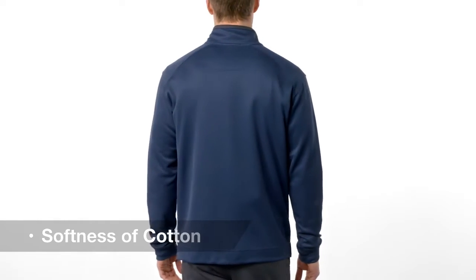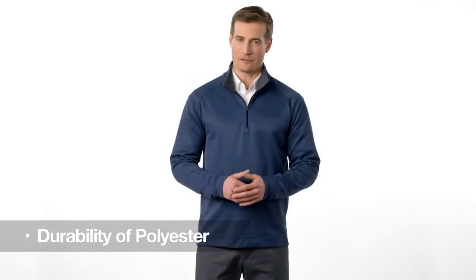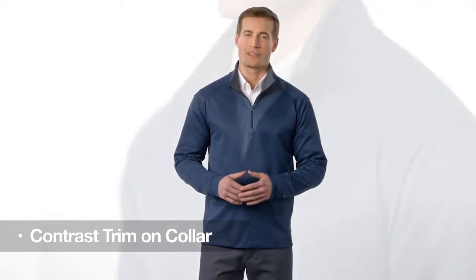This easy to layer quarter zip pullover combines subtle texture, the softness of a cotton interior and the durability of a polyester exterior for a versatile want to wear style. Contrast color on the locker patch and inside the collar add interest while the side vents help create a comfortable fit.